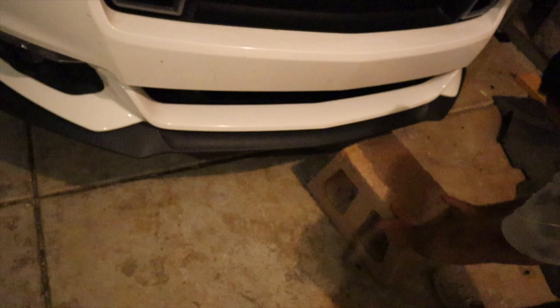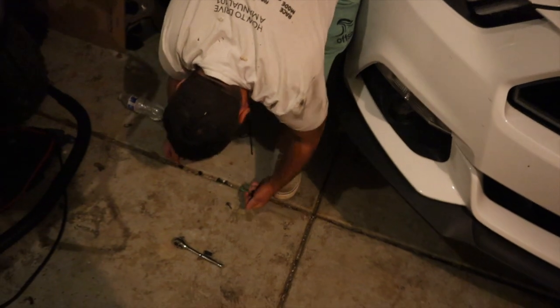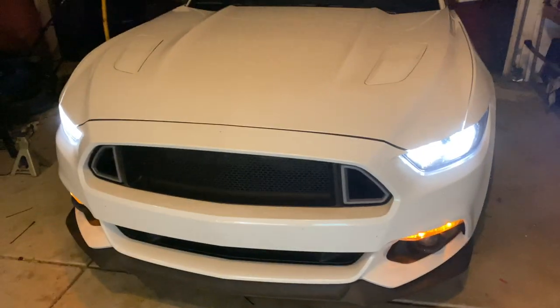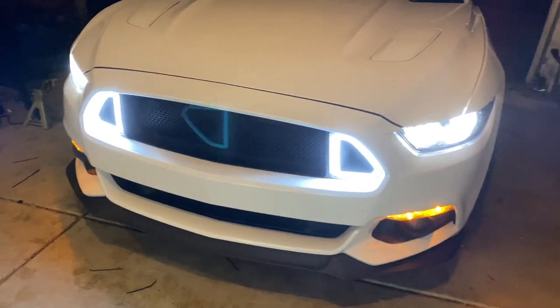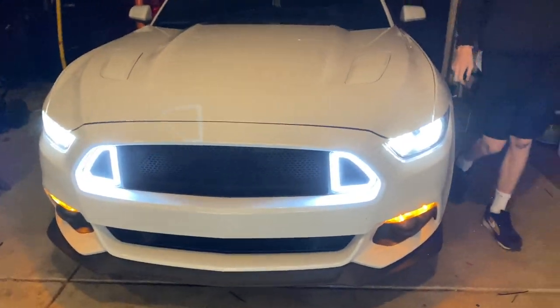Christian, go ahead and start it. Those look absolutely beautiful — they change the complete look of the car. I think she looks good.